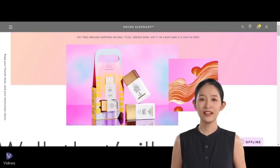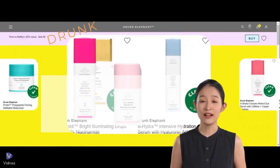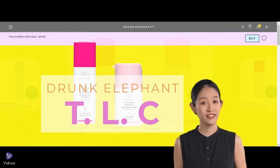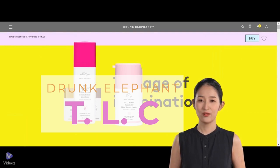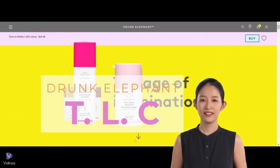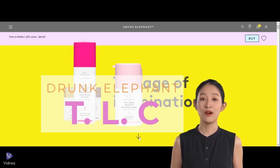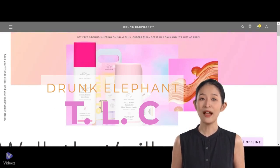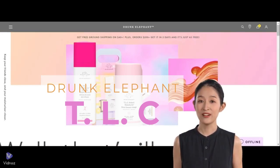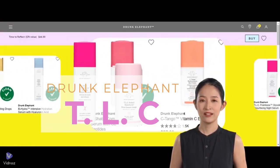Are you searching for the ultimate skincare investment that delivers on its promises? Are you considering Drunk Elephant's TLC Collection, a lineup that has beauty enthusiasts and skincare experts buzzing? Renowned for its potent blend of exfoliating acids and natural extracts, the TLC range promises to transform your complexion, leaving it smoother, clearer, and more radiant. But do these cult favorite products truly live up to the hype? Let us share Sephora shopper feedback from the past 3 years to help you determine the worthiness of these products.